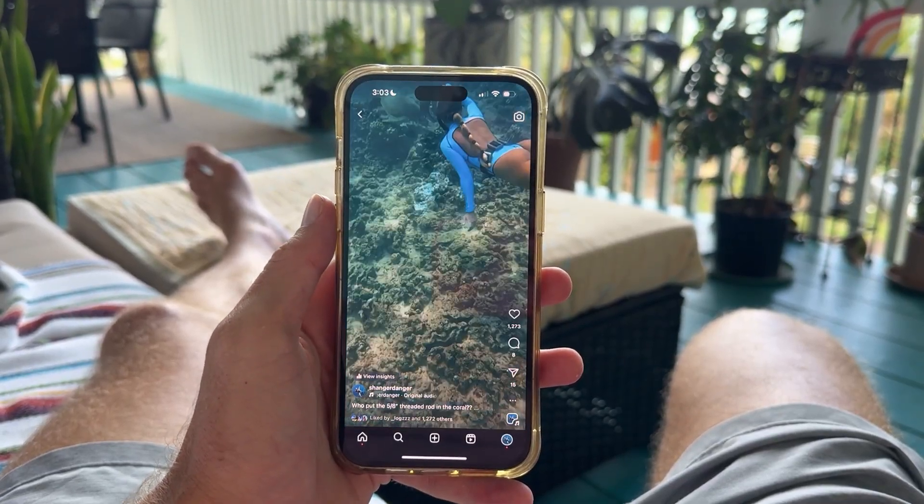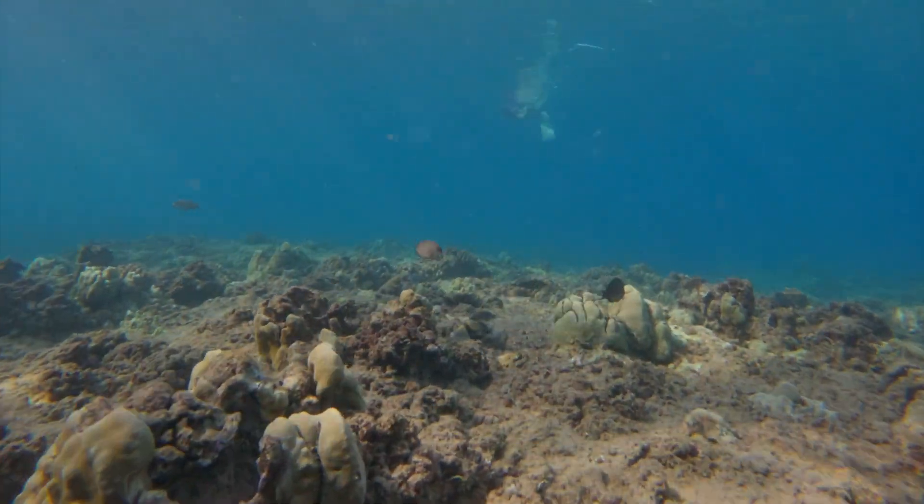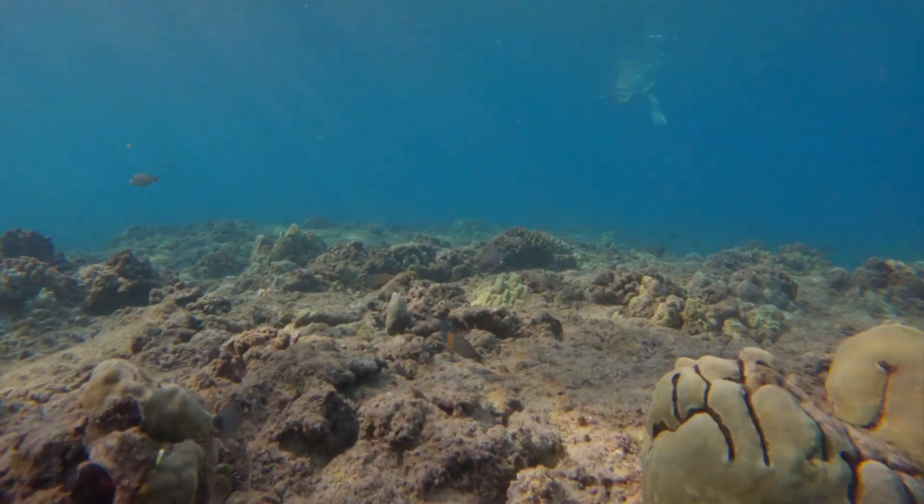Has this ever happened to you? You see a video pop up of the ocean and you think, wow, these coral reefs are so dull. Is coral bleaching really that bad that everything in the ocean is dead?